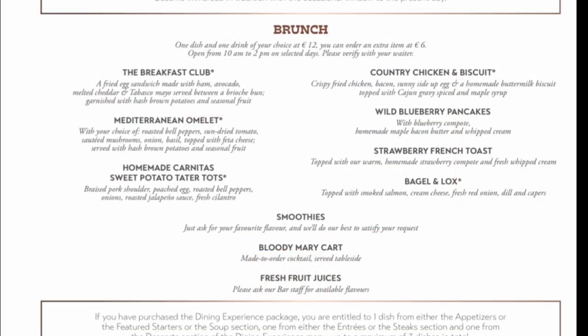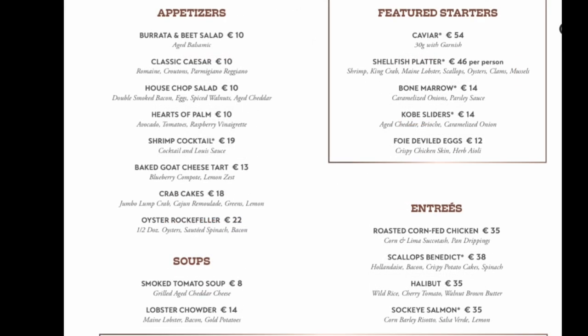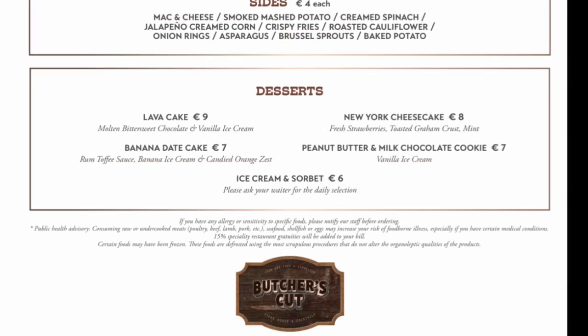Brunch costs €12 per item and €6 if you'd like a second item. There are also smoothies and other drinks available. If you're going standalone, it costs €47 for the dining experience and you can pick off the menu — plenty of choice. It can also be included like we did in a four, three, or two dining experience package, which you can purchase before or on the ship.